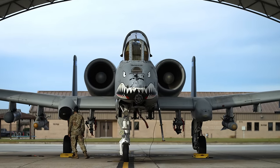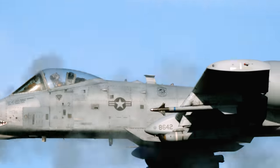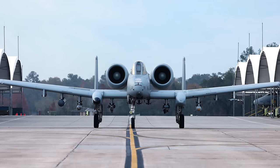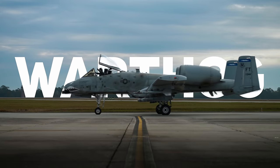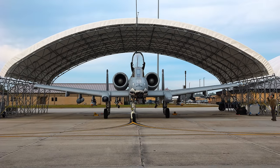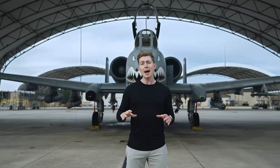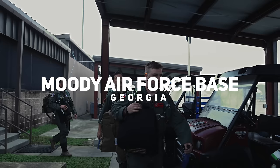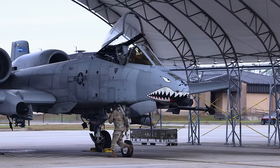This is the A-10 Thunderbolt 2, an iconic attack aircraft that's essentially a flying tank. You've probably heard the A-10 referred to by another name — the Warthog — and that's due to its fierce, aggressive, and distinctive appearance. It's been said that the A-10 is the ugliest, most beautiful aircraft on the planet. Today I'm here at Moody Air Force Base with the 23rd Wing Flying Tigers to learn all about the A-10's incredible design and capabilities.